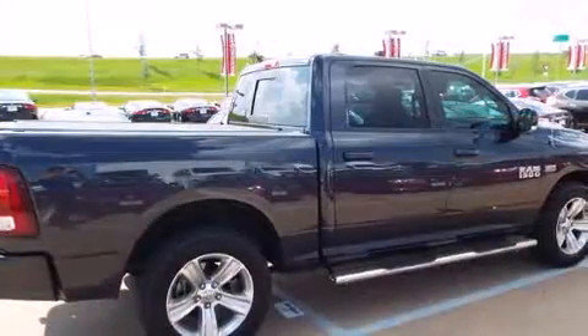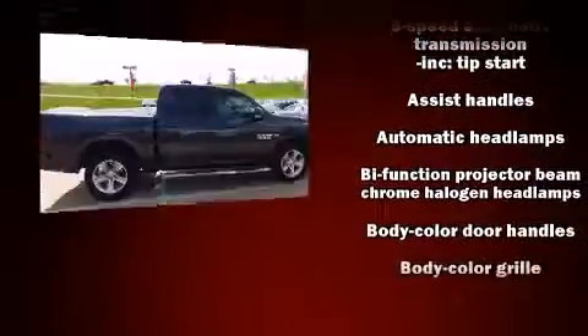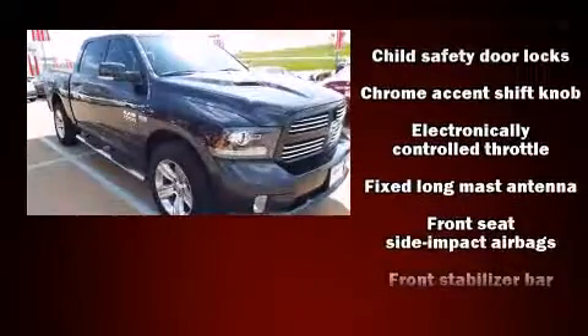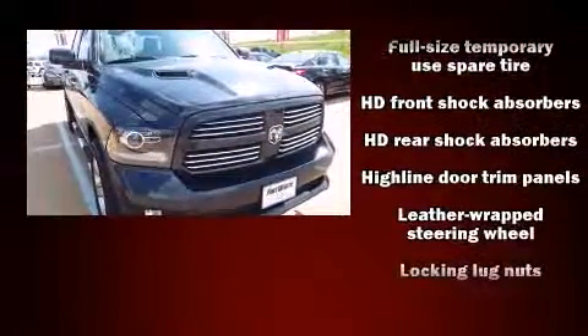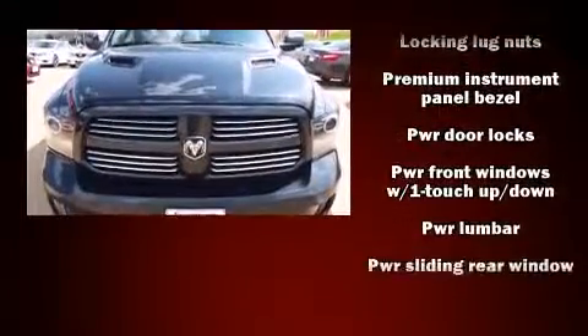Safety equipment has been integrated throughout, including dual front impact airbags with occupant sensing, airbag head curtain airbags, traction control, brake assist, ignition disabling, an emergency communication system, and four-wheel disc brakes with ABS.